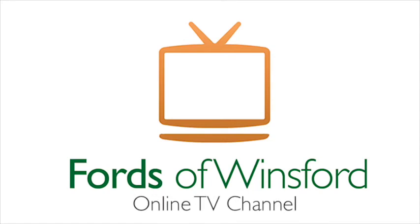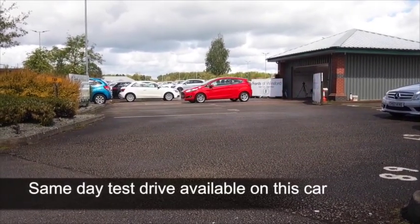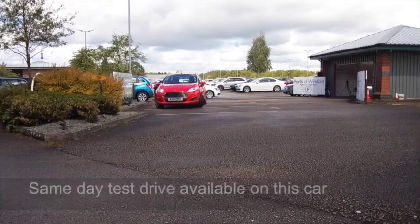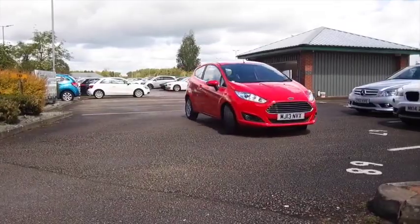The Fiesta really is a cracking car, and I think the new shape really looks outstanding, especially in red. And here's one from 2013, a 1-litre ZTEC, which has just over 13,000 miles on the clock, so not too many.